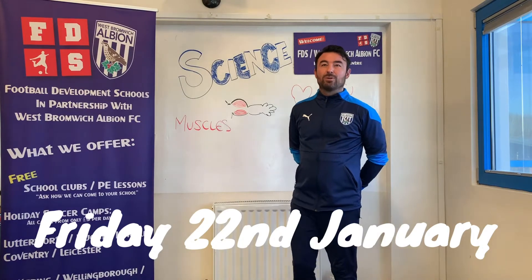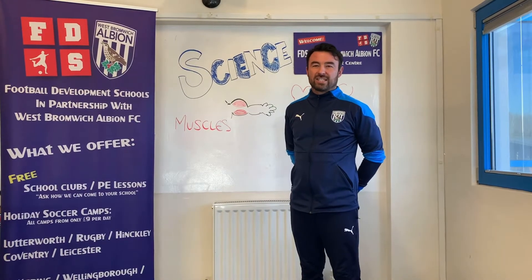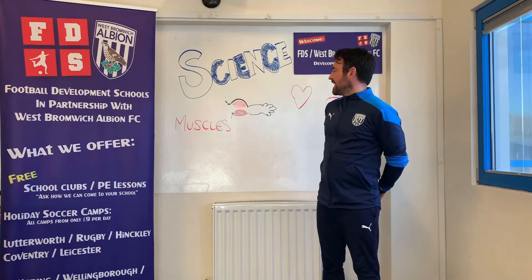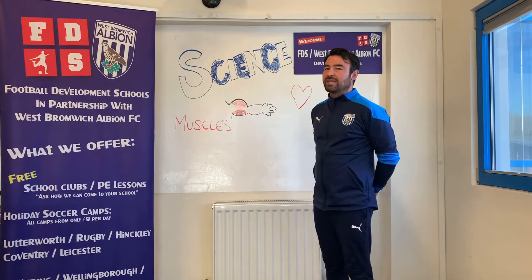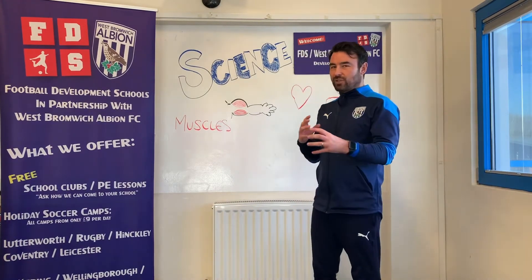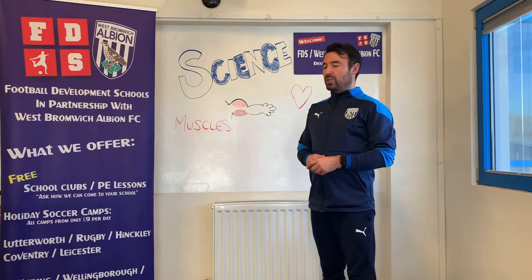Good morning everyone and welcome to today's FDS School science class. Today is Friday the 22nd of January and in today's lesson we're going to talk about muscles — different types of muscle and how they help your body to work.